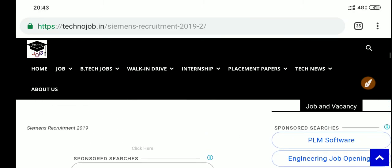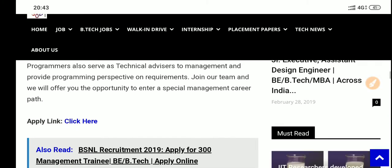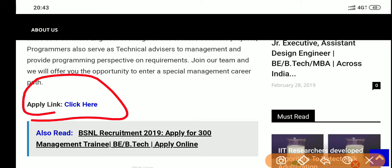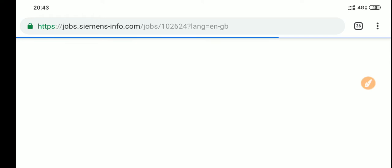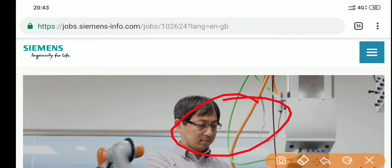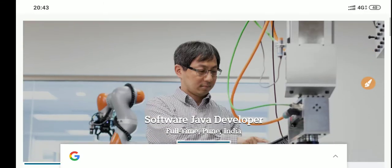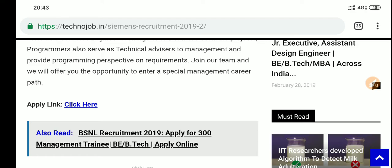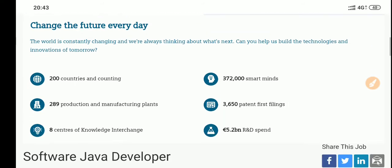You can apply for this CMS recruitment drive and many other job updates. To apply online, click the apply link, and you'll be directed to the application page. After clicking, you'll be getting the option to go to the apply section.